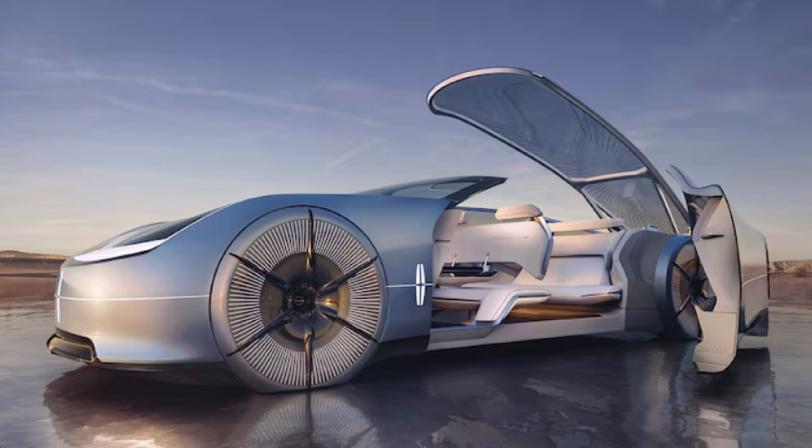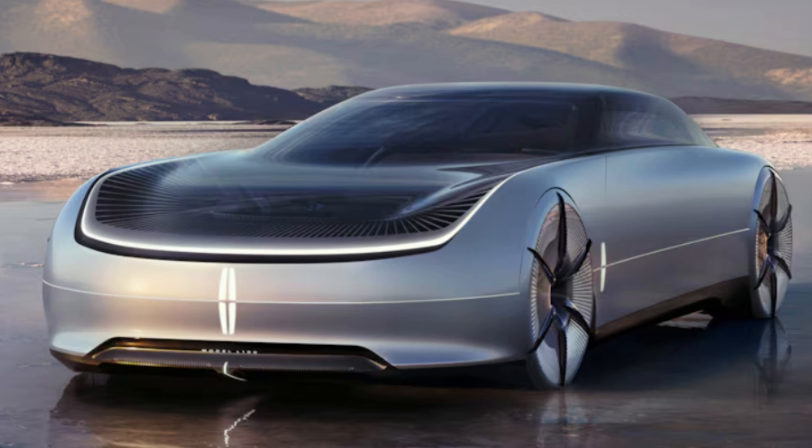The Lincoln Model L100 is the long-range preview of a world where autonomous vehicles share the road with EVs driven manually.